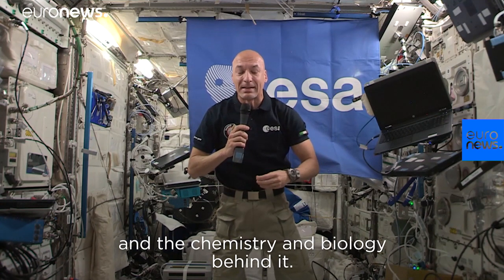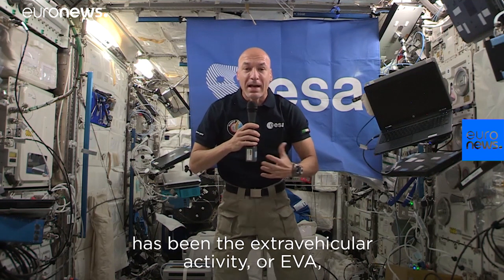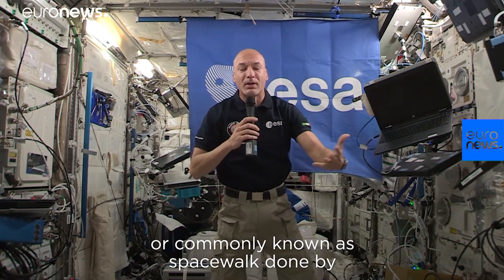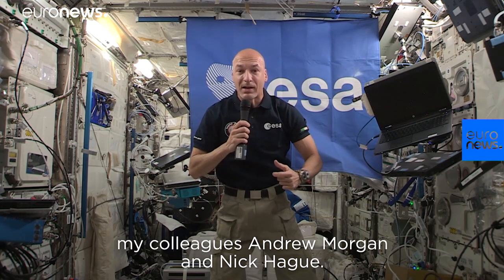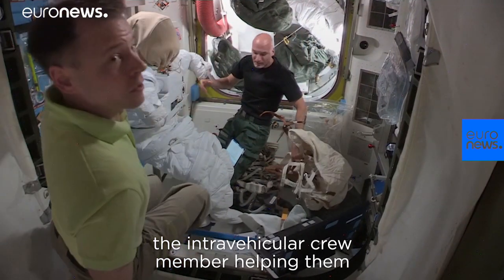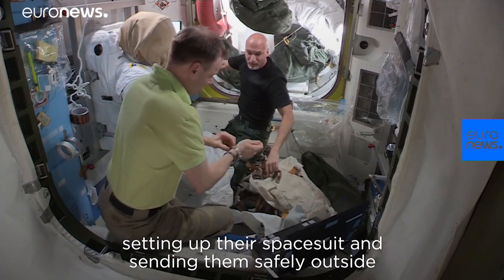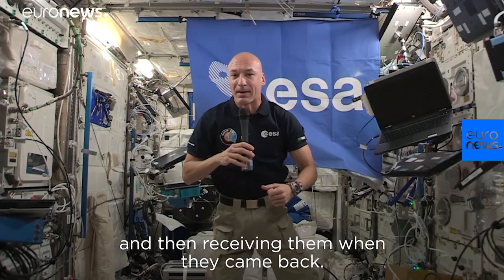Another very interesting thing from our operational point of view has been the extravehicular activity — EVA, commonly known as a spacewalk — by my colleagues Drew Morgan and Nick Hague. For the first time I was the IV, the Intravehicular crew member, helping them set up their spacesuits and sending them safely outside, and receiving them when they came back.